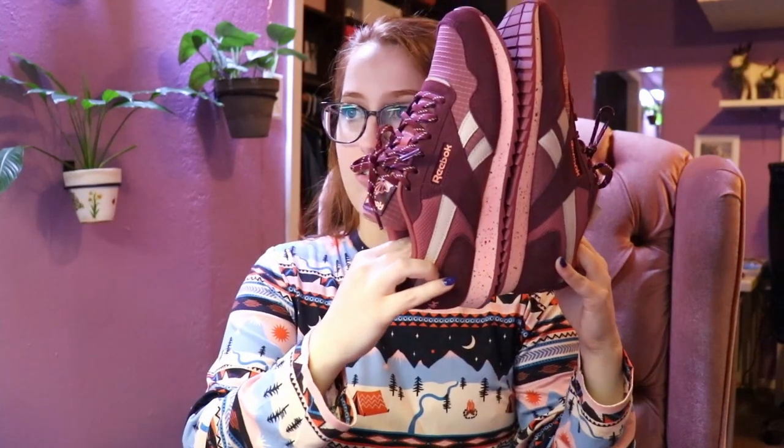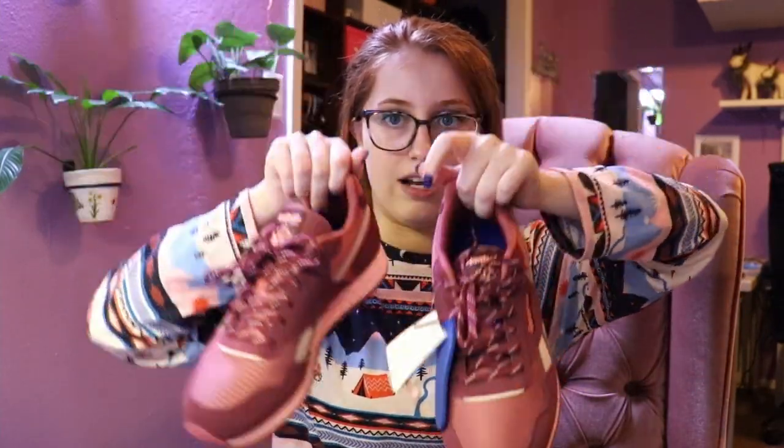From my mom, she got me these Reebok shoes. I used to have two pairs of Reeboks in high school and then I guess I kind of wore them and outgrew them. I've been wanting some ever since but just haven't found any colors that I liked. Since COVID, it seems like they haven't had as many colors. So I got these and they're really comfortable and cute — I love them.